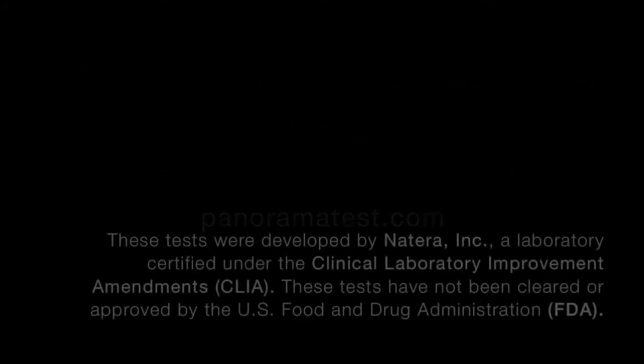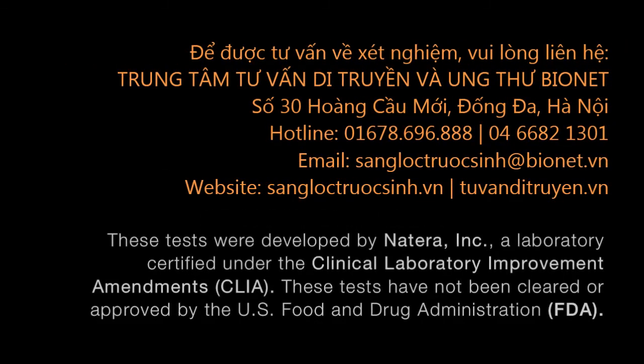These tests were developed by Natera Inc., a laboratory certified under the Clinical Laboratory Improvement Amendments. These tests have not been cleared or approved by the U.S. Food and Drug Administration.